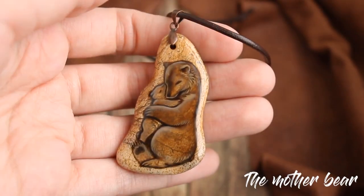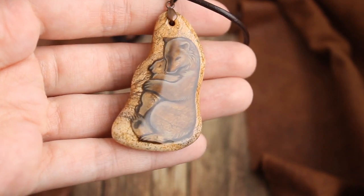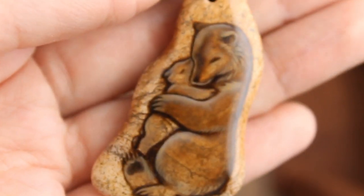The Mother Bear. The shape of this jasper stone gave me the idea to paint a bear who holds her baby. And I wanted to make it look tribal, like a totem or something like that.